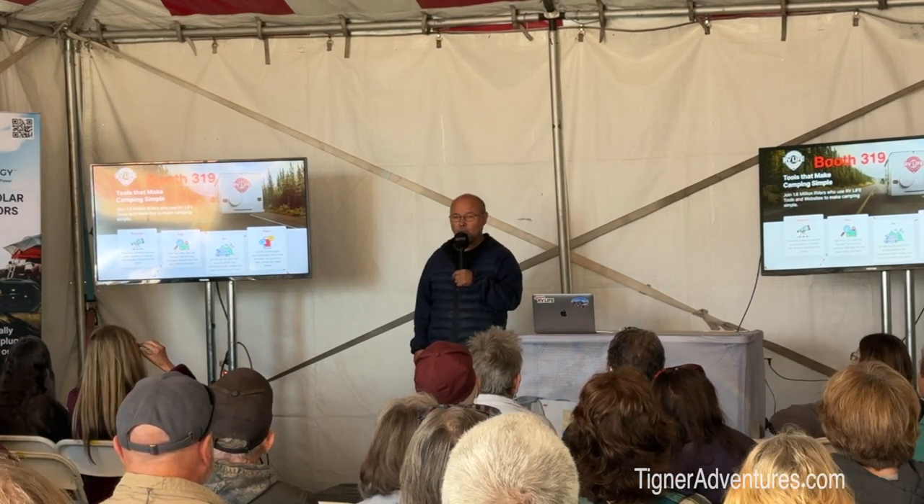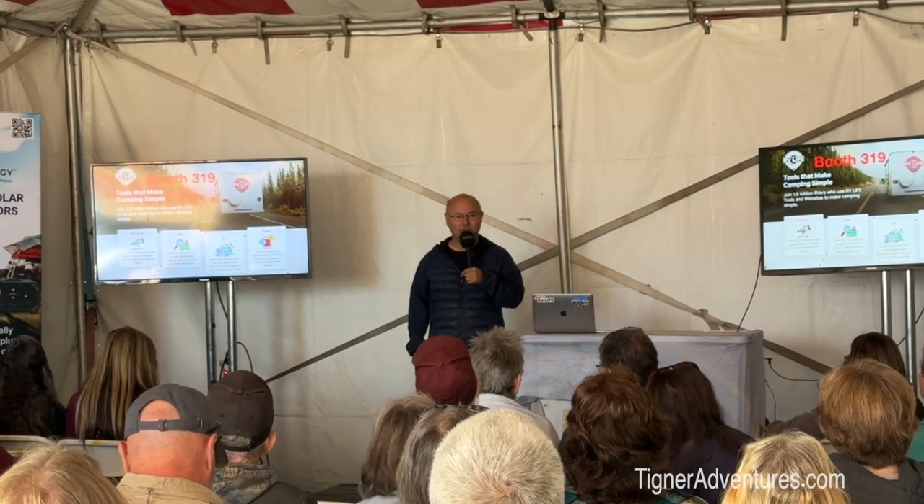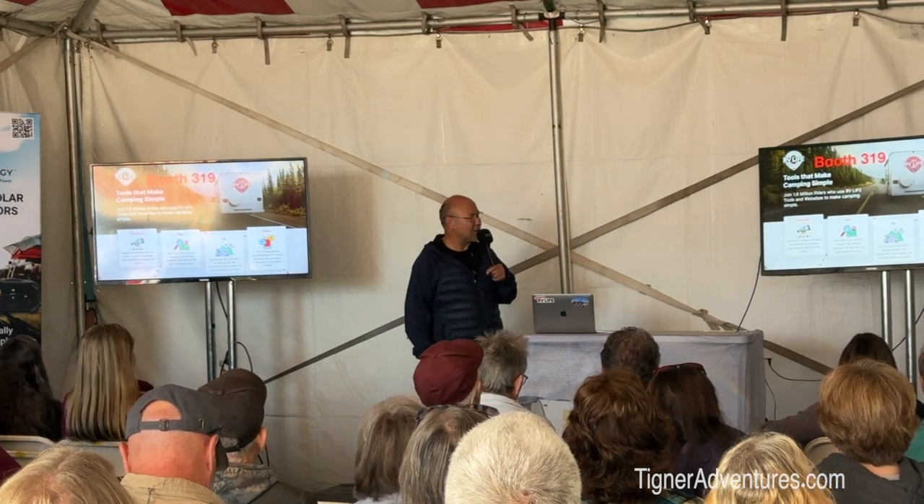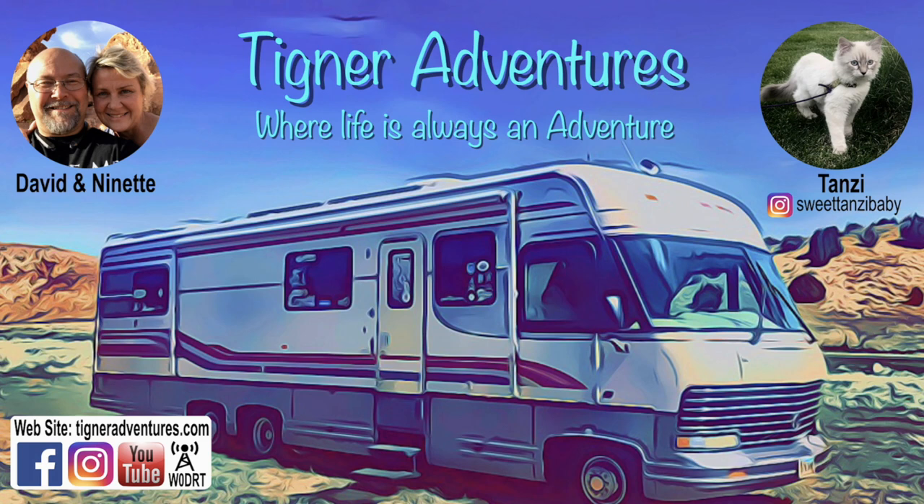So one of the cool things about RV Life is that there's a discount for new people. My name is David. My wife is back there managing the camera — she's videotaping this presentation. We make up Tigner Adventures, a YouTube channel. We travel all over. We have been full-time now for six years, starting our seventh year, and we started with this product our second year.